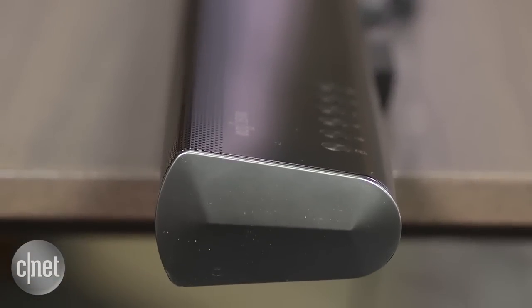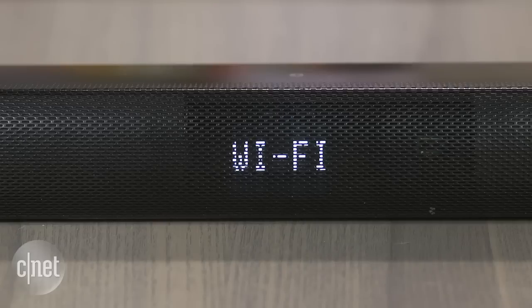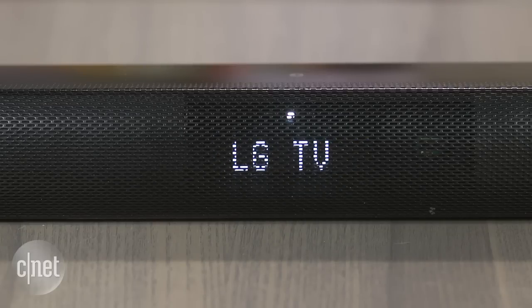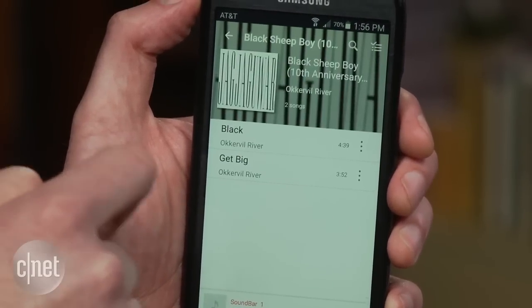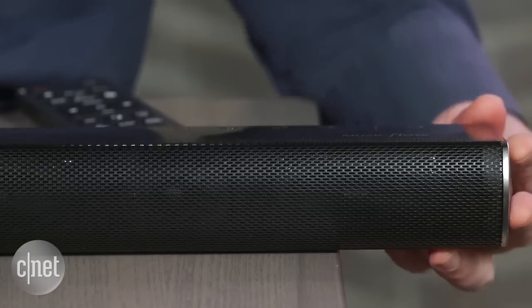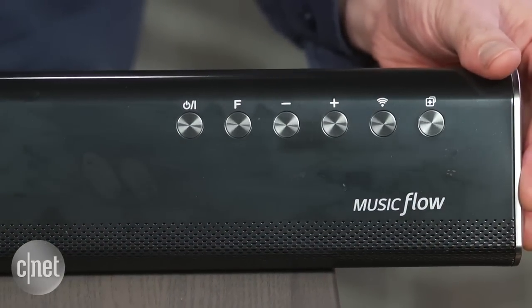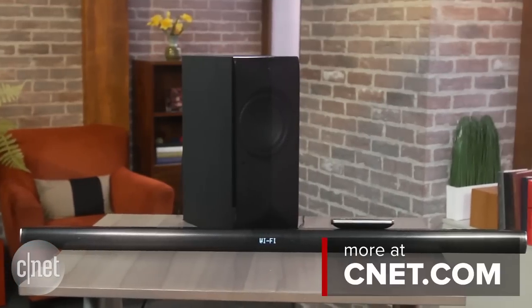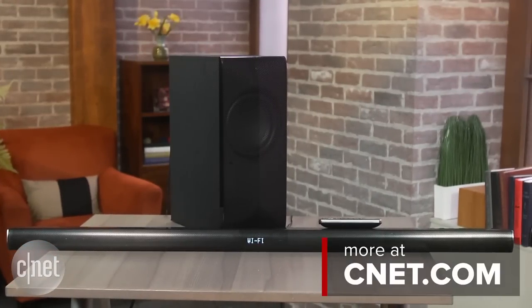Given the number of features it has and how slim the unit is, we were kind of blown away by the sound quality. It's not cupped, muffled or boomy. It's very open and detailed sounding, and it also sounds really good with both music and movies, which is kind of rare. Sure, dedicated speakers and a receiver will give you more sonic warmth, but at this price, there's no other product which can match its mix of features and performance.